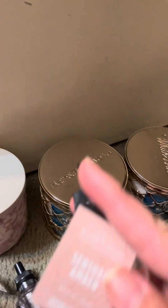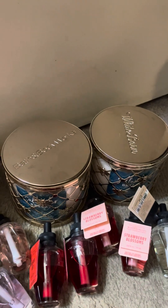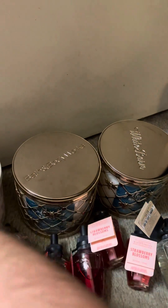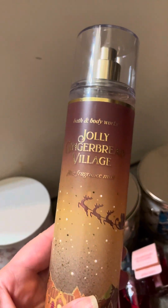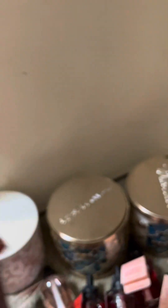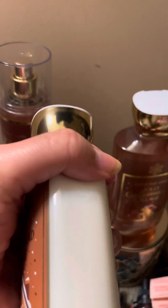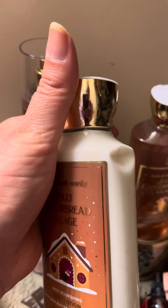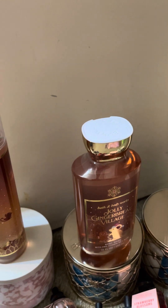Then at that store, my mom wanted essential amber — it's amber, juicy plum, and powdery vanilla. Then I got a dream bright body wash, and this was on the $4.95 table. And then my mom got a three-piece set in the Jolly Gingerbread Village — it's supposed to be golden gingerbread, vanilla icicles, yuletide timber. Here's her shower gel and her lotion. I noticed it has a little dent on the side, and I'm not sure if that's the way she picked it up at the store or if it got dented in the sack.